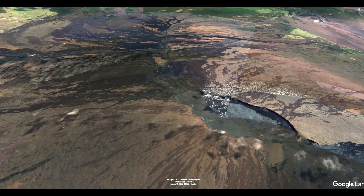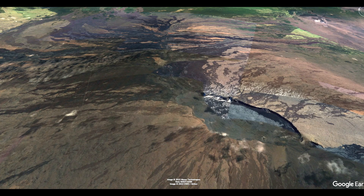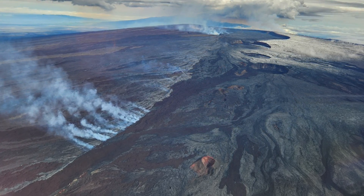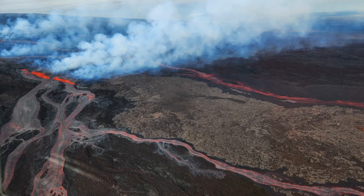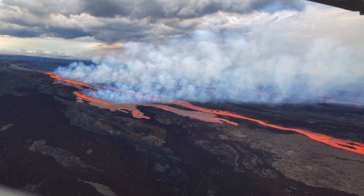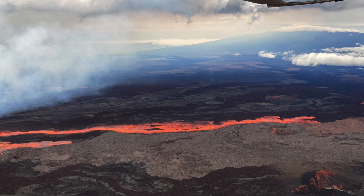For the first day or so, the eruption was contained within the caldera, but then it started moving out along the fissure on the north side of the volcano. The United States Geological Survey is saying that the flows will likely stay up high near the caldera along these fissures, but have the potential to move down. We'll have to watch it and see what happens. Usually these eruptions last from a couple of days to a couple of weeks.